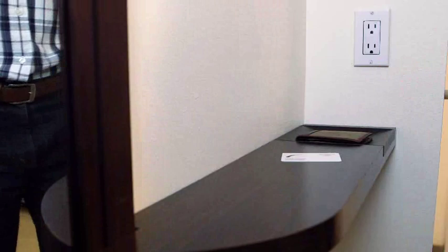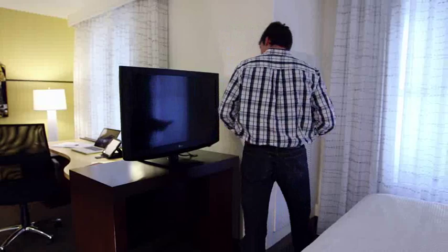Our shed-the-day ledge holds your easy-to-lose items. The spacious dressing area includes a convenient luggage landing space. The large 36-inch flat-screen TV swivels to be viewed from anywhere in the room.